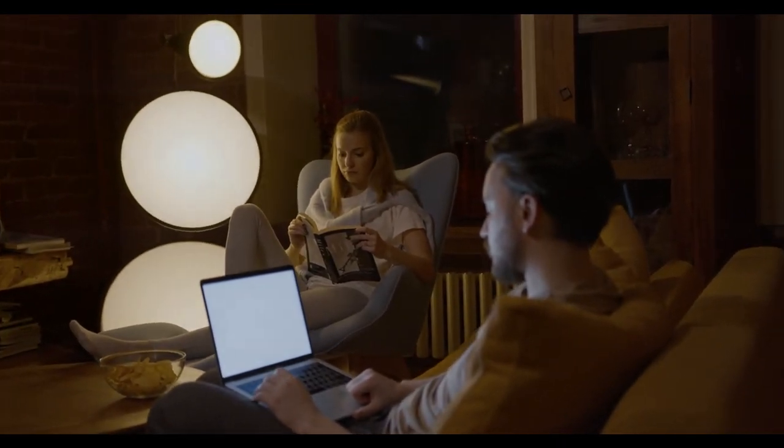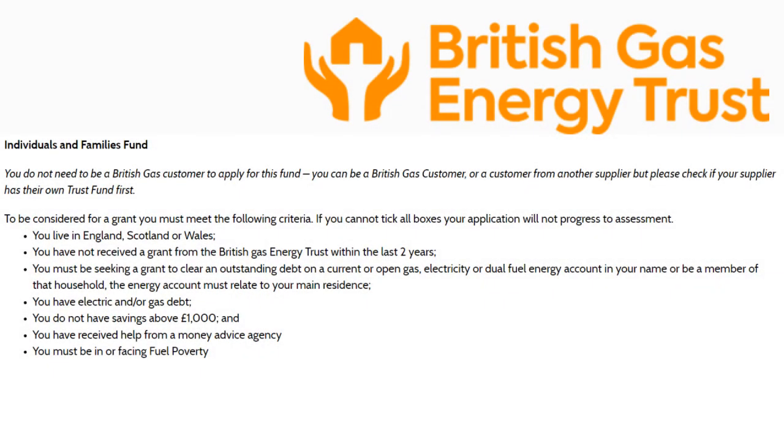The second fund is the Individuals and Families Fund. This fund is available to customers of any energy provider, although similar criteria applies.